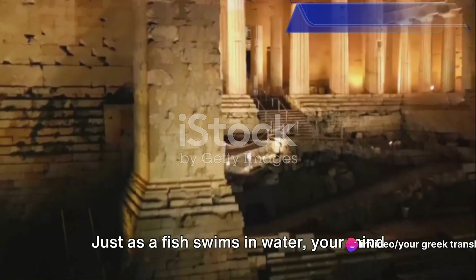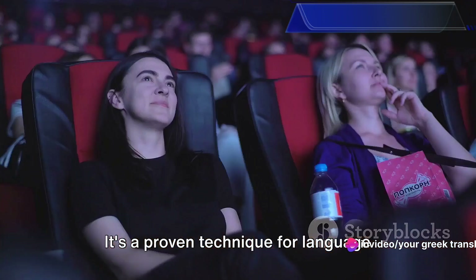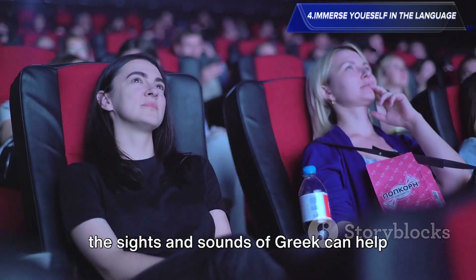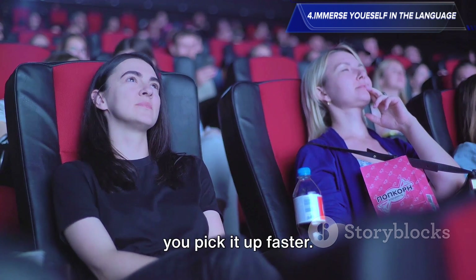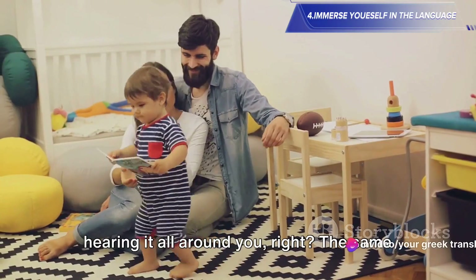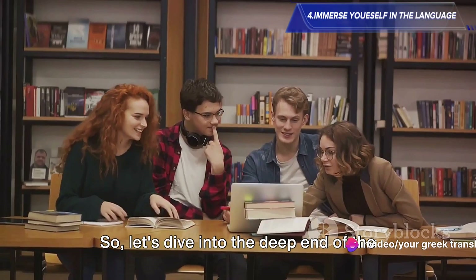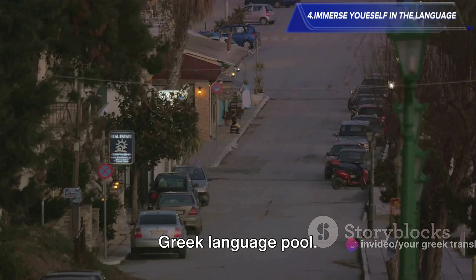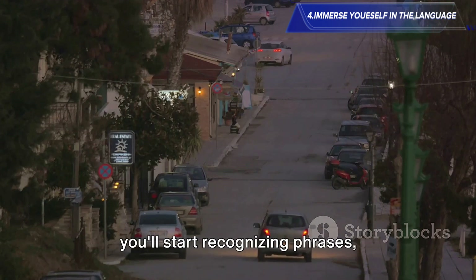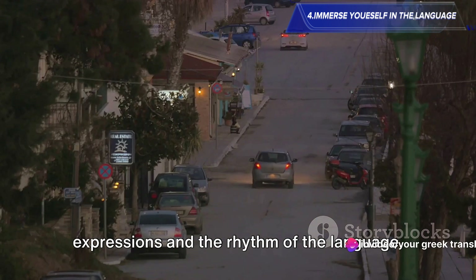Tip number four: immerse yourself in the language. Just as a fish swims in water, your mind should swim in the Greek language. It's a proven technique for language acquisition — surrounding yourself with the sights and sounds of Greek can help you pick it up faster. Think about it: how did you learn your first language? By hearing it all around you. The same principle applies here. First, consider watching Greek movies. Even without understanding every word, you'll start recognizing phrases, expressions, and the rhythm of the language.